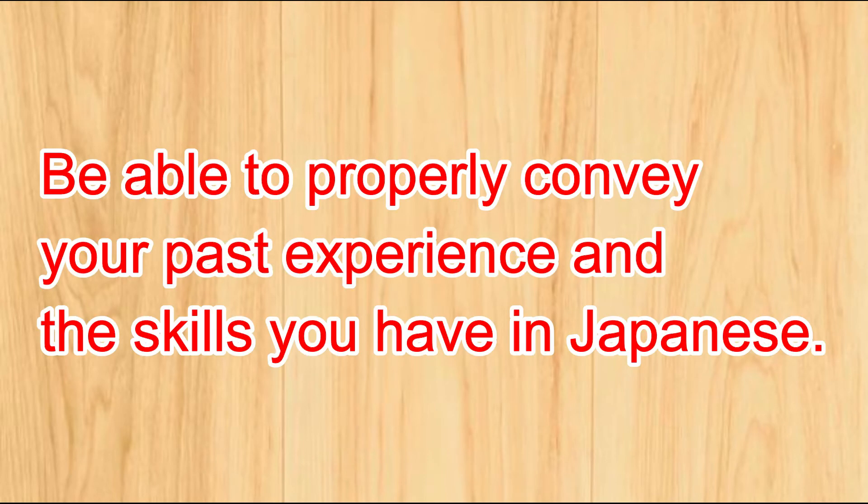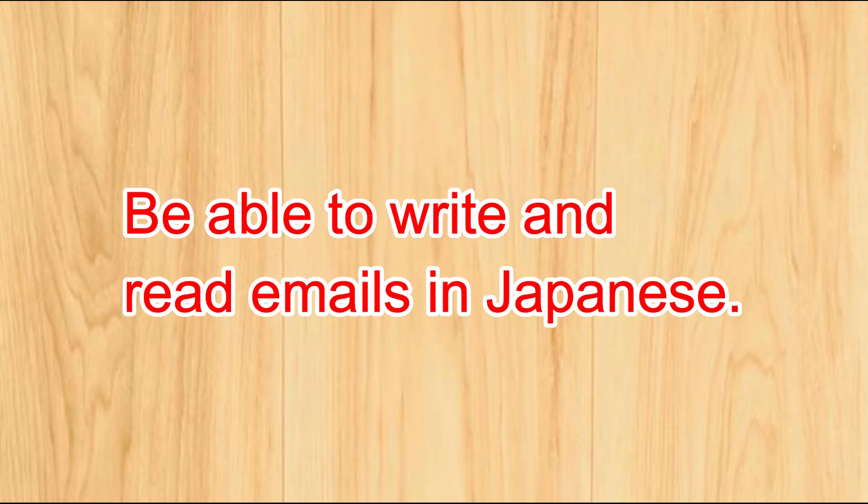Number one: be able to properly convey your past experience and the skills you have in Japanese. If you cannot communicate your past experience, the company will not be able to understand your past work. It is important to be able to convey your past experience in Japanese — simple sentences are okay.